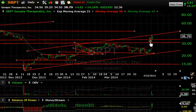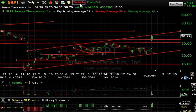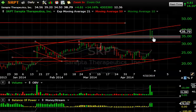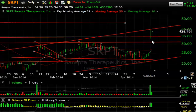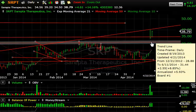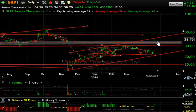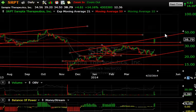I wanted to highlight SRPT because Sarepta had that monster day yesterday. Today it never got below yesterday's low and spiked up to 39.20. However, after hours they announced a secondary, and the stock is back down in that zone — we'll have to see whether it holds. It is near the top of the channel I've drawn in, so look for some consolidation in this zone, but perhaps eventually a move into the mid-40s.